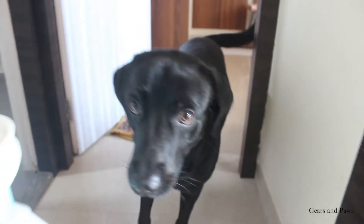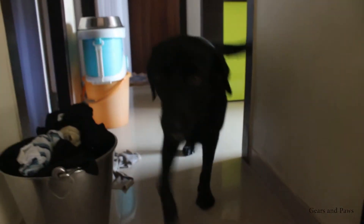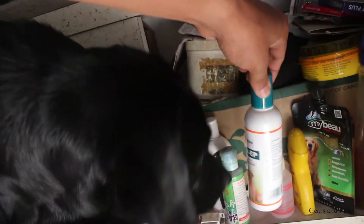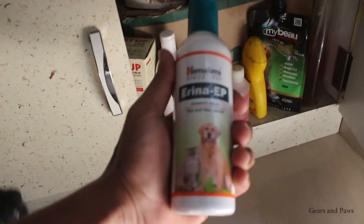Where is your shampoo Max, where is it? I generally use this Himalaya anti-flea and anti-tick shampoo for Max's grooming. When Max goes out for walks, it will keep him tick-free.